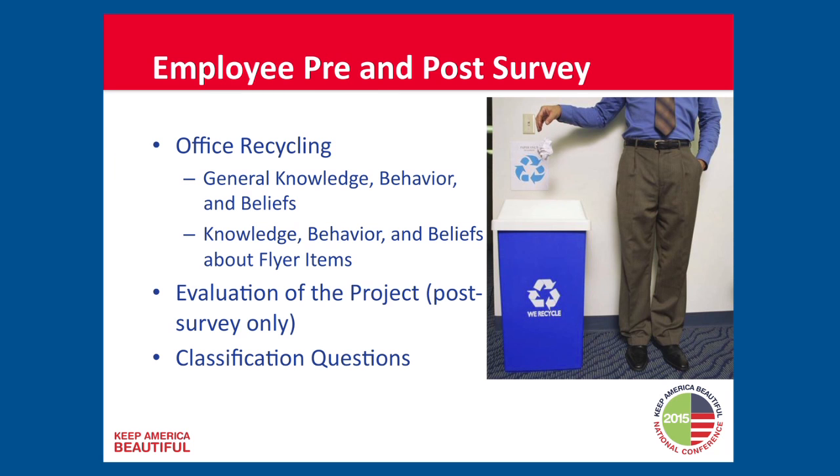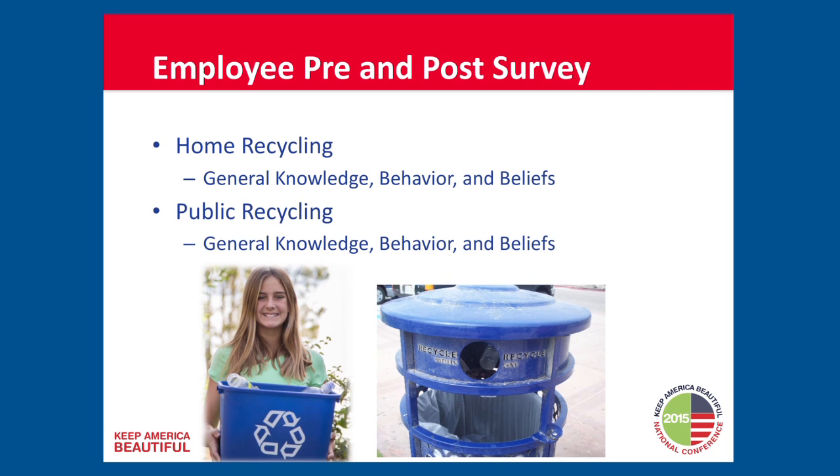One of the things we wanted to test — and I'm not going to talk too much about this because it didn't work — was to see if there was spillover. If we were successful at increasing recycling in the workplace, would we see spillover into other contexts? So people recycling better at work — would they say they're recycling better at home or in public places? We didn't find evidence for spillover.